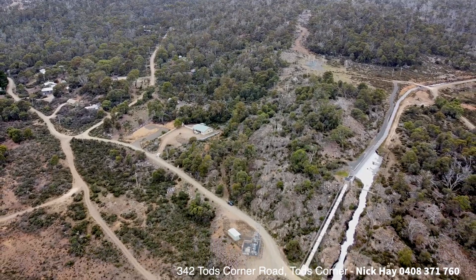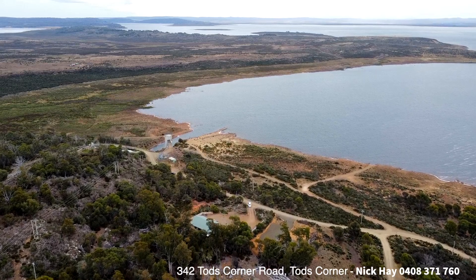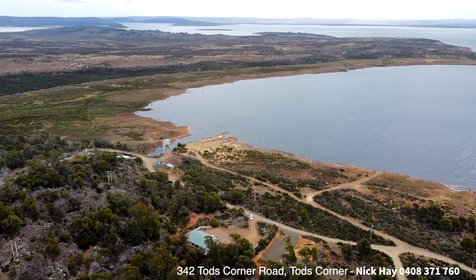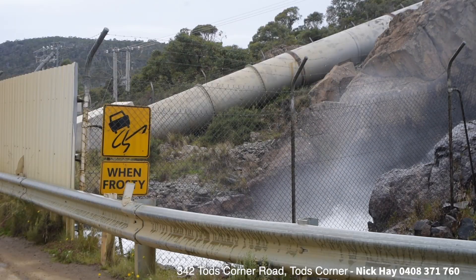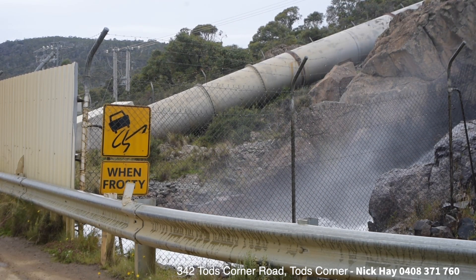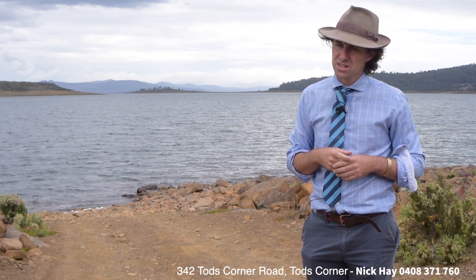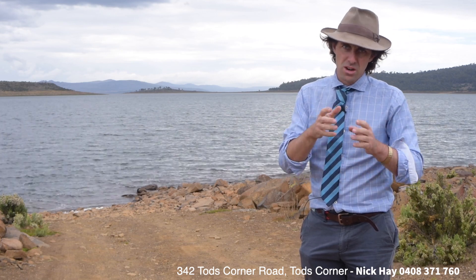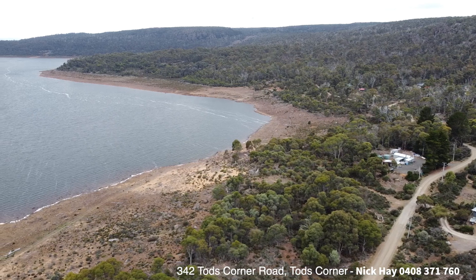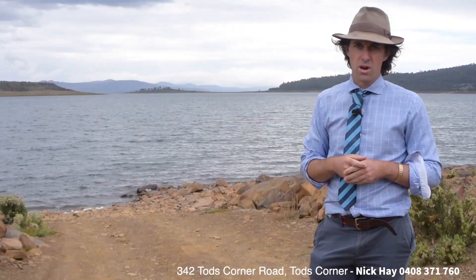If you're looking for a parcel of land to create a bolt hole up here in the central highlands and sit back and capture one of the best views you could ask for, feel free to give Nick Hay a call on 0408 371 760. Send us an email at nick.hay@harcourts.com.au and I look forward to bringing you up to the central highlands, meeting you here on site, or providing a copy of the title for 342 Todd's Corner Road, Todd's Corner.